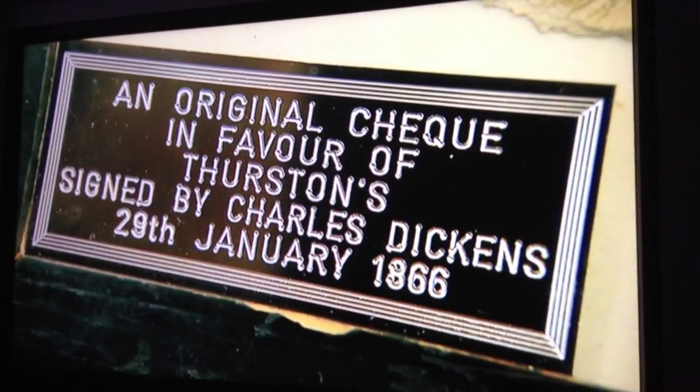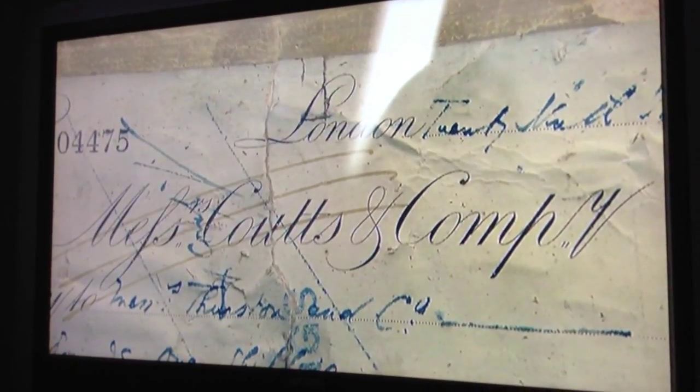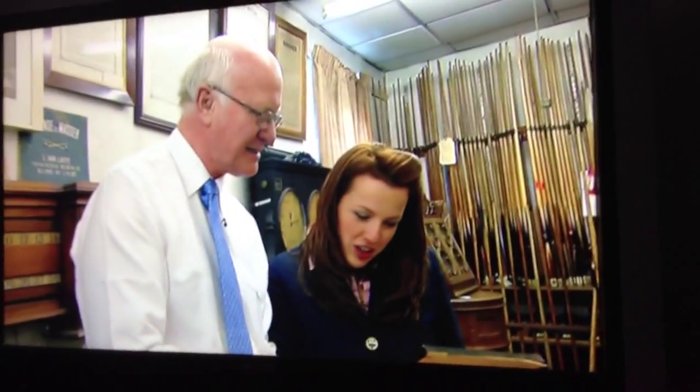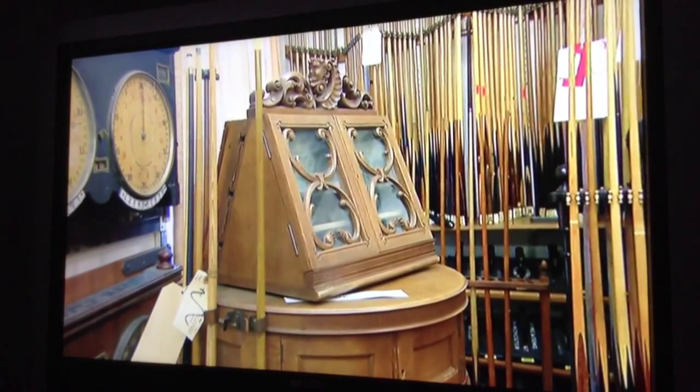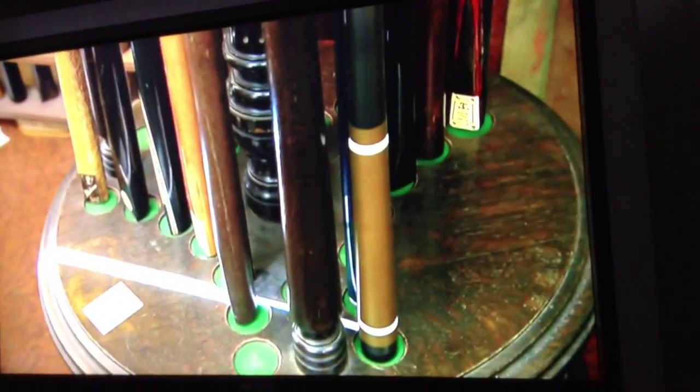So Peter, any really famous people I would have heard of that have got a Thurston's table? Yes. Charles Dickens had one, and he bought a few accessories off us. They actually kept the cheque — although it's been slightly damaged, we've got it here. Oh, my goodness. And it's on Coutts Bank, of course. And for £9, four shillings. That was for his table? Well, I think it was for accessories for his table — dated to 1860-something. So it's actually signed by Dickens? Yes. That's amazing. Wow, that is a claim to fame — and it can all be found right here in the old Curiosity Shop.